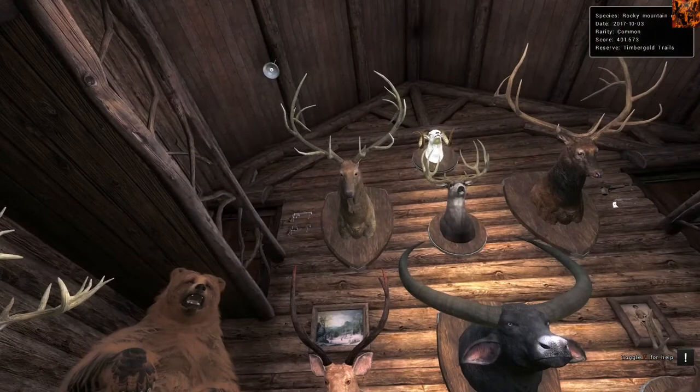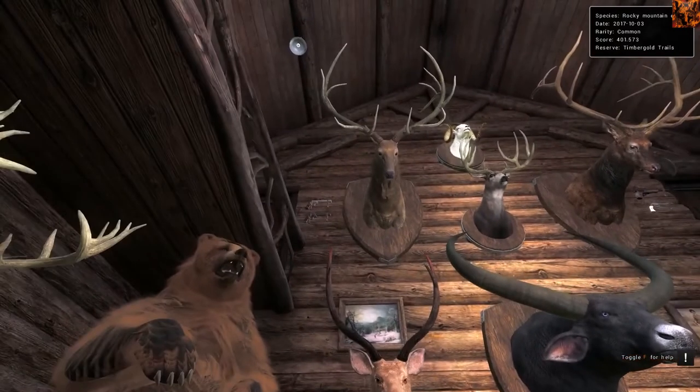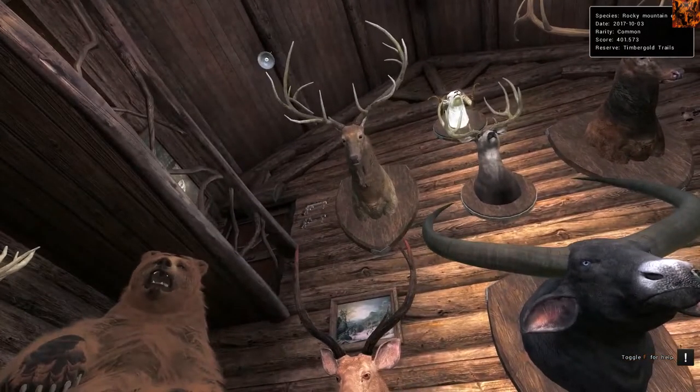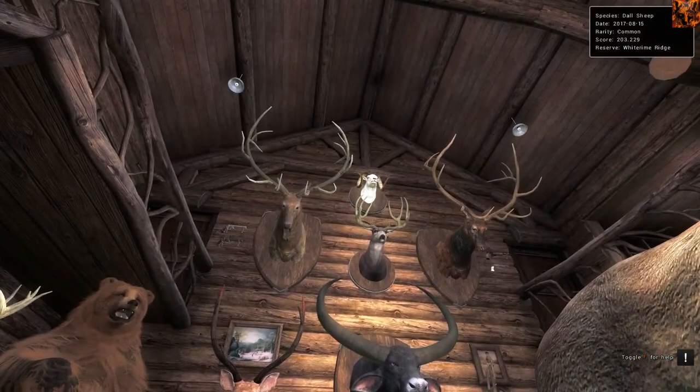Up here we've got a Rocky Mountain Elk that scored 401. For Rocky Mountain Elk, I'd recommend taxidermizing at least over 400 - anything below is quite common-ish to get. Anything over 400 plus is great. We've got a Dall Sheep at 203 - I'd probably recommend anything over 201 to taxidermize for a Dall Sheep.